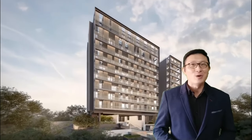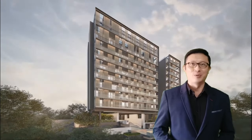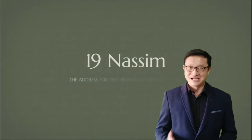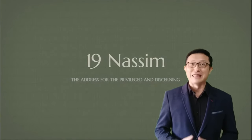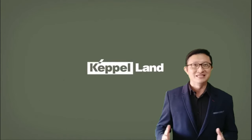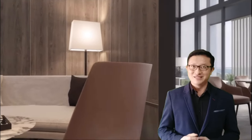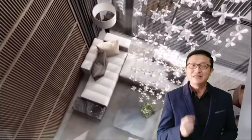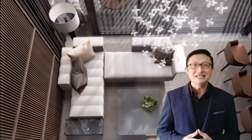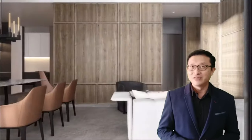Ladies and gentlemen, unless we are willing to fork out 8 figures for our next home, there has never been a chance to be part of the elusive Nassim community until now. With its direct access to both Nassim Hill and Napier Road and just a short stroll to the Napier MRT Station, 19 Nassim Hill offers a unique combination of class and convenience, appealing to both tenants and homeowners alike who appreciate the finest privileges in life. You will be pleasantly surprised that you can now own such privileges within easy reach.